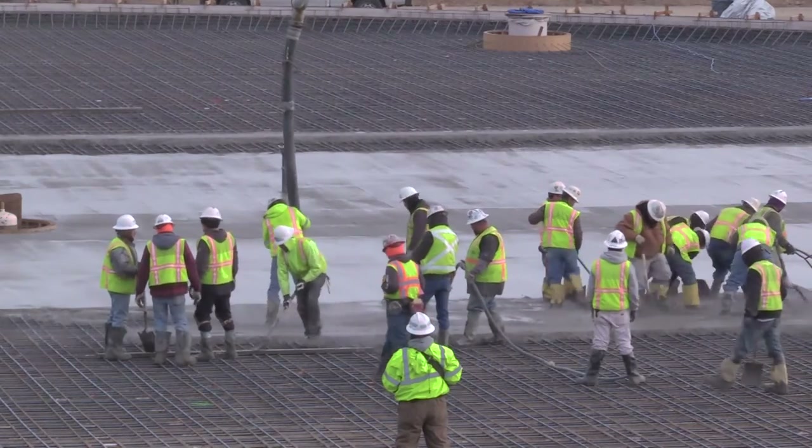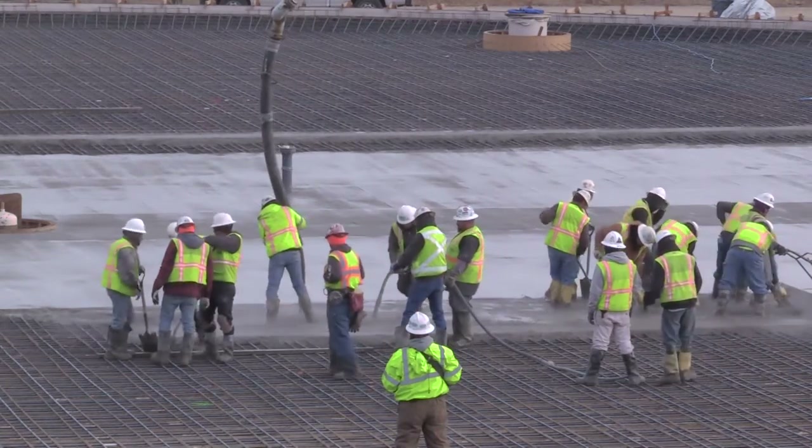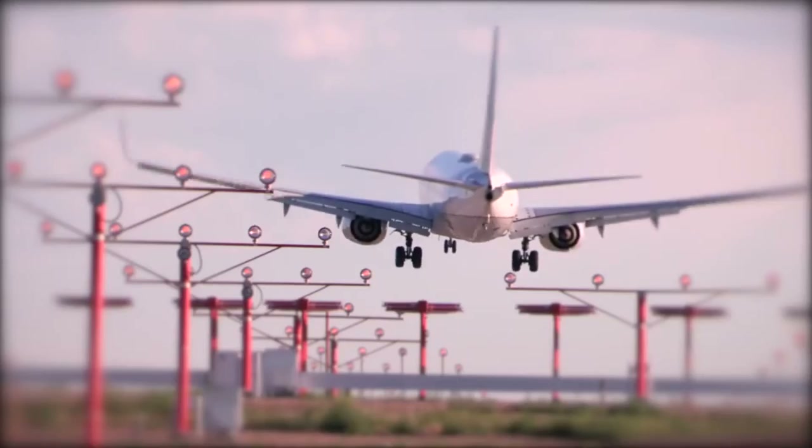Those infrastructure investments on the part of Denver Water are just as important as those really big, visible convention centers, airports, transit, and stadiums. You can't be successful with the economy without building infrastructure.